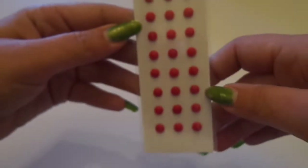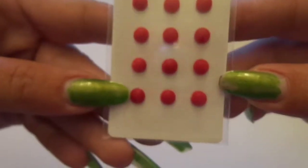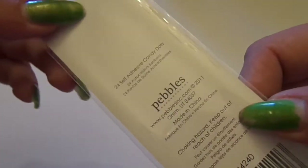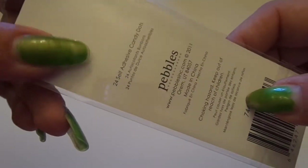First I got some of the Pebbles candy dots, and I just got them in the plain red — I figured it'd be good for Christmas. These are so cute. They remind me of the ones that you ate as a child, you know, the little candy dot button candy sticker things, and you get 24 of them. Super cute.